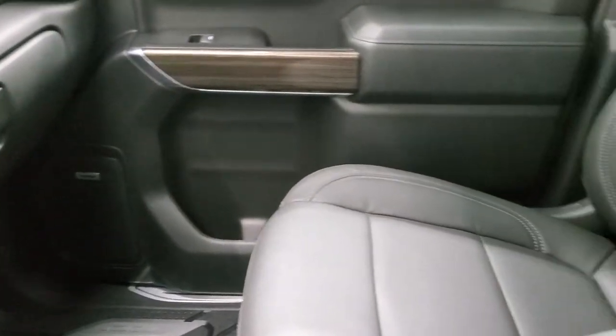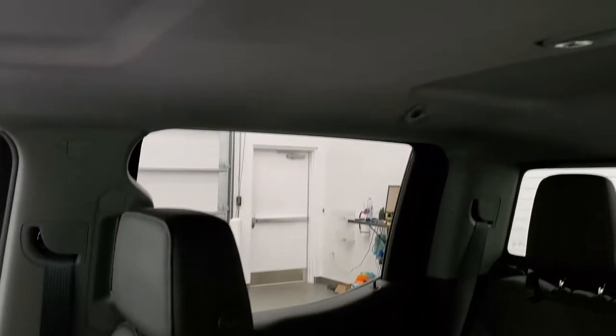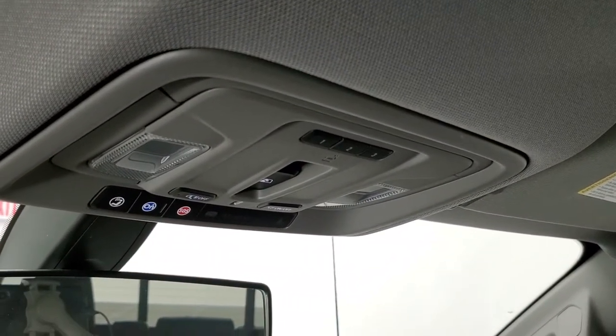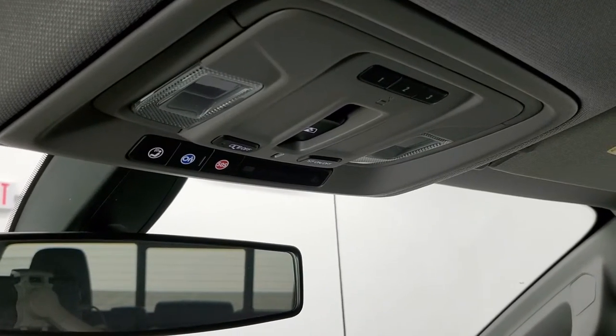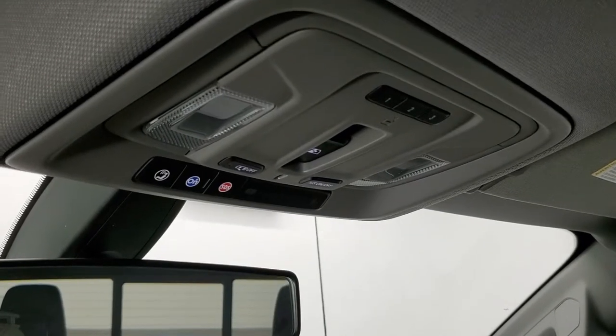Dual glove boxes. The passenger side seat is in excellent shape with no rips or tears. The headliner is in great shape as well. It smells very clean inside this truck — I don't think it's ever been smoked in. You get HomeLink buttons for your garage door, security systems, and lighting systems, as well as a power rear window button, map lights, and SOS and OnStar capabilities.